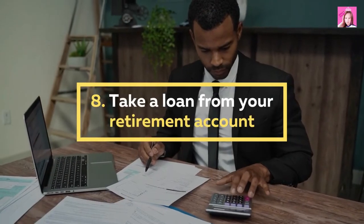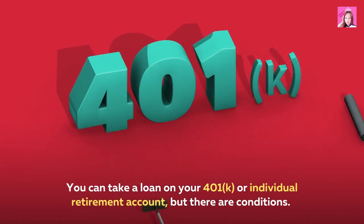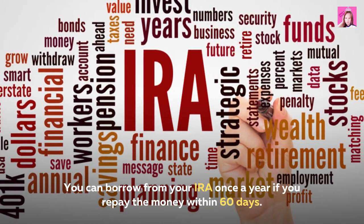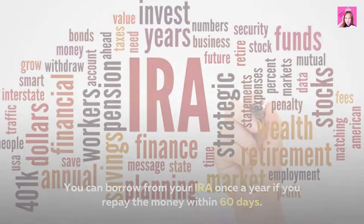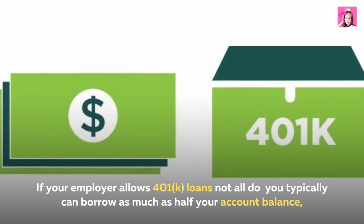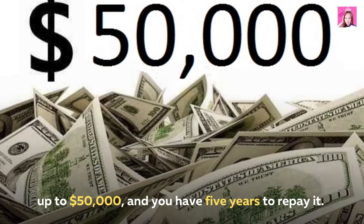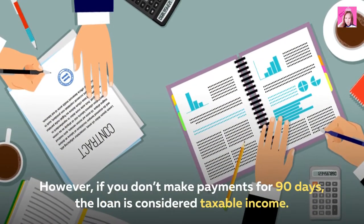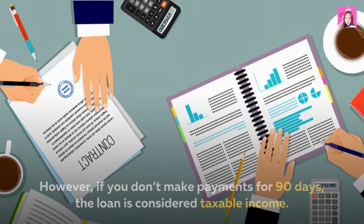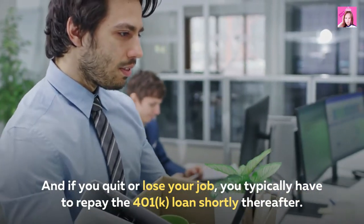8. Take a loan from your retirement account. You can take a loan on your 401k or individual retirement account, but there are conditions. You can borrow from your IRA once a year if you repay the money within 60 days. If your employer allows 401k loans — not all do — you typically can borrow as much as half your account balance, up to $50,000, and you have 5 years to repay it. However, if you don't make payments for 90 days, the loan is considered taxable income, and if you quit or lose your job, you typically have to repay the 401k loan shortly thereafter.